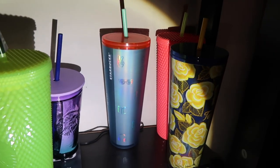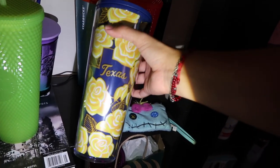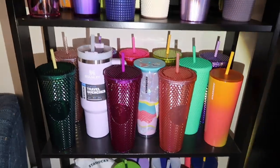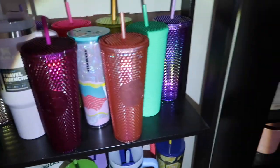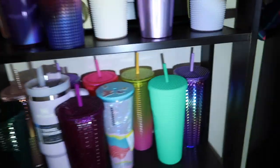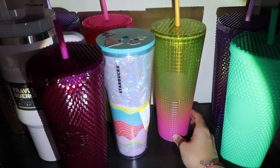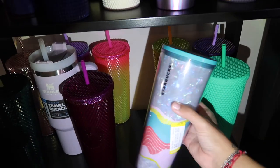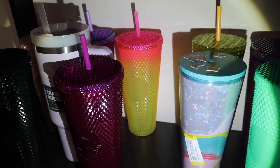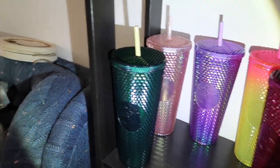I have the soft touch back-to-school one, the venti dragon fruit, the Texas tumbler - trying to collect more states. Then a stainless steel from the summer release, a flamingo bling from overseas, the cosmo matte, yellow and pink ombre grid, one I found at Goodwill for seven bucks with no straw, my mango ombre, the beautiful berry bling that just came out, my purple Stanleys, and another oil slick.